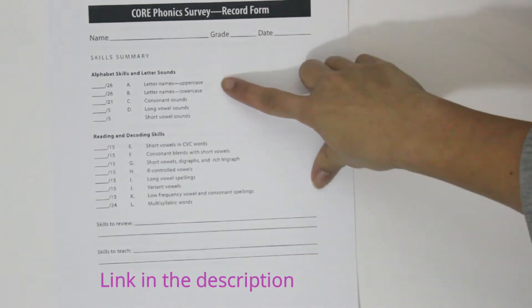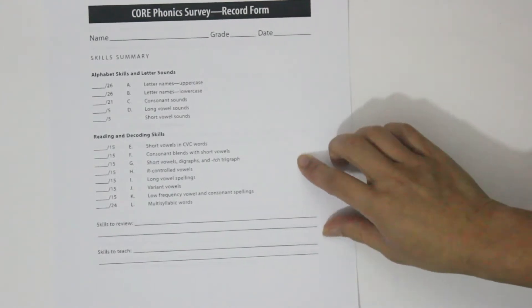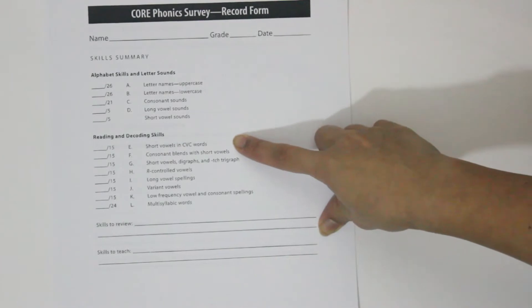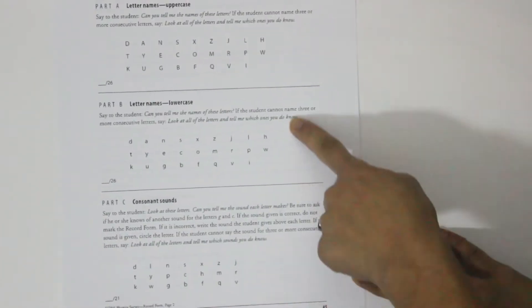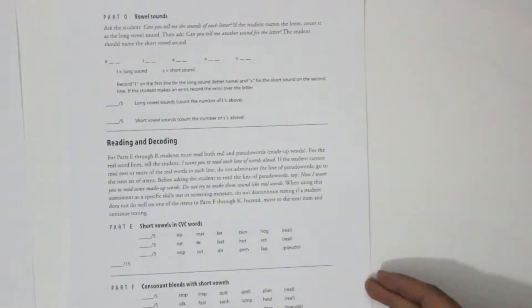In this assessment, it covers letter names — uppercase and lowercase — letter sounds, long vowels, and short vowels. Then it gets into reading and decoding skills. This is what the teacher would have to look over: descriptions on how to give the assessments. Let me just show you what your learner would be seeing.